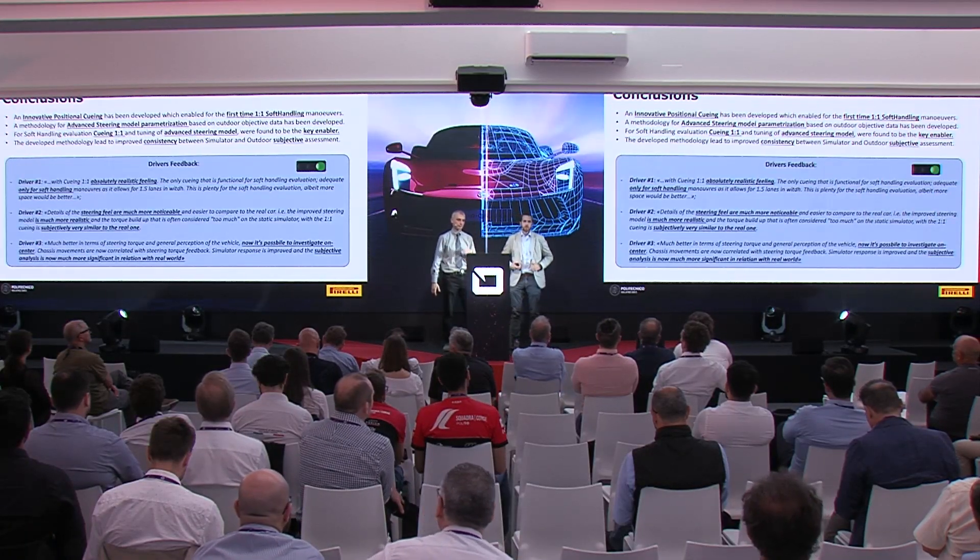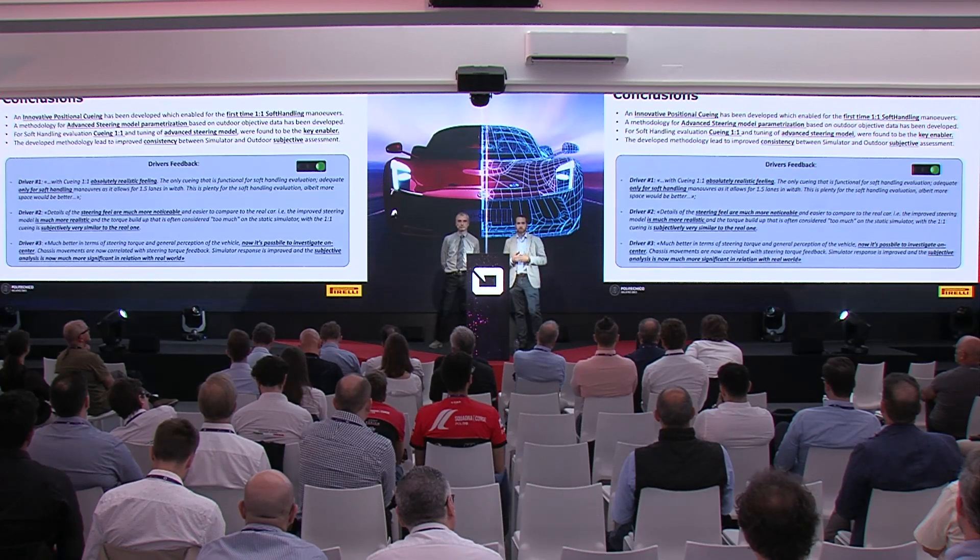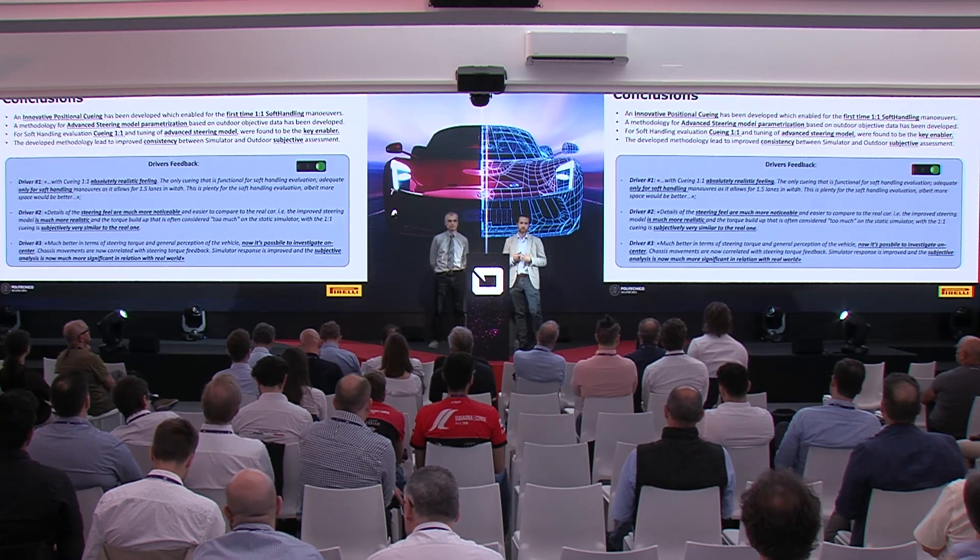Running through the conclusions: we developed an innovative positional cueing that enabled us to reproduce one-to-one maneuvers for the soft handling application, and we also developed a methodology to parametrize an advanced steering model to achieve a sufficient level of realism. The outcome was that cueing together with the steering model were found to be the key enablers for the driver to correctly evaluate soft handling. This led to much better consistency between driving simulator tests and real tests for subjective assessment, with three driver comments all enthusiastic about the feedback quality.